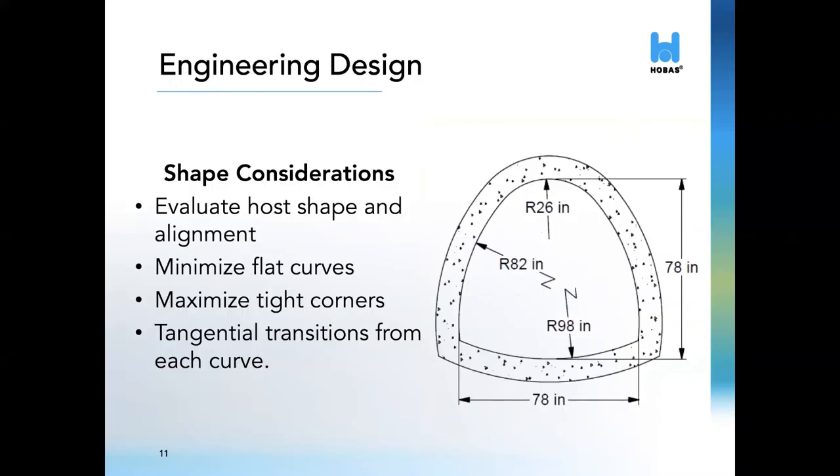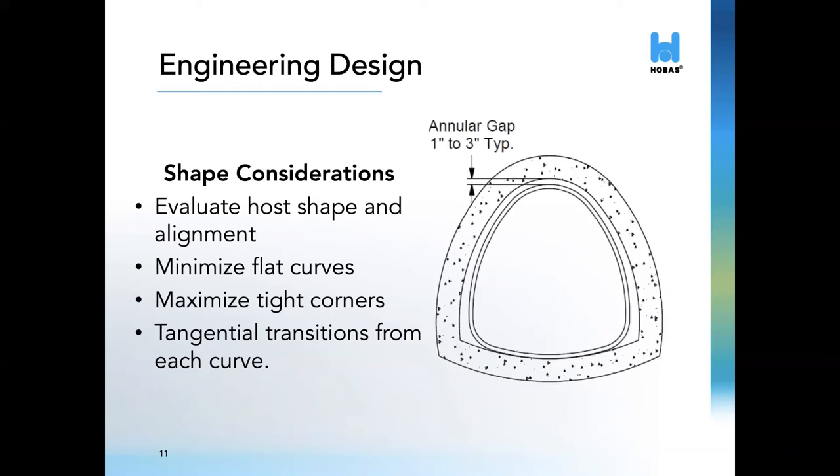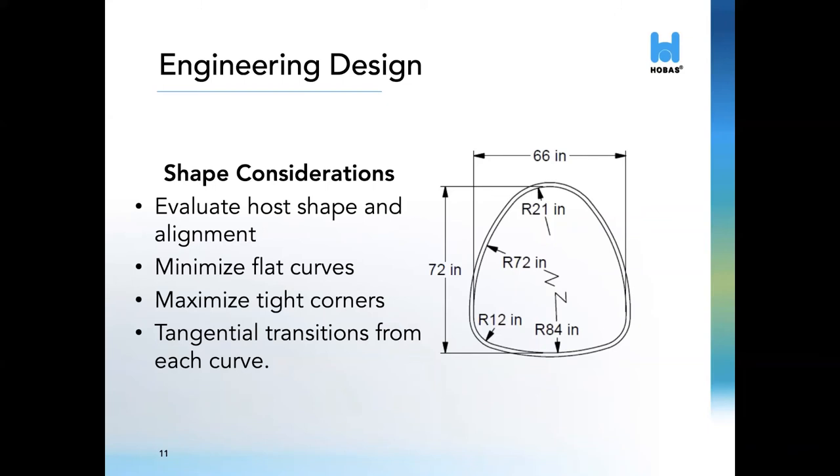The engineering design begins with a deep evaluation of the existing host to determine the maximum dimensions of the pipe that will fit inside the sewer. Not only are the minimum internal dimensions of the host taken into consideration, but also any PIs, curves, offset joints, and any possible obstruction that may limit the passage of the pipe. After having the maximum dimensions and taking into account the minimum annular space for grouting, we can determine the internal dimensions of the Hobos NC pipe. This pipe is one continuous structural section with smooth tangential transitions for each radial curve. We want to limit the flattest sections of the curves, as well as the tight curves. A minimum radius of no less than six inches is used, and the flattest section should not be larger than three times the maximum dimension — width or height — of the shape.